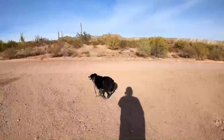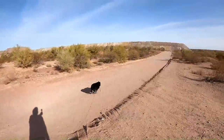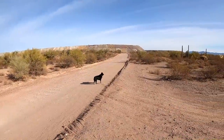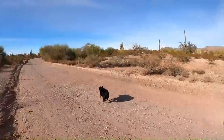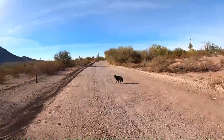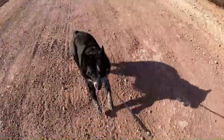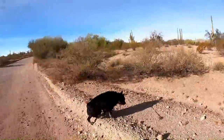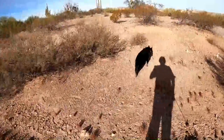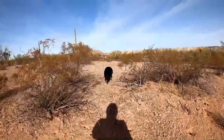We're taking Bella for a little walk this morning. Easy, slow down there girl — you gotta keep an eye on where we're going.